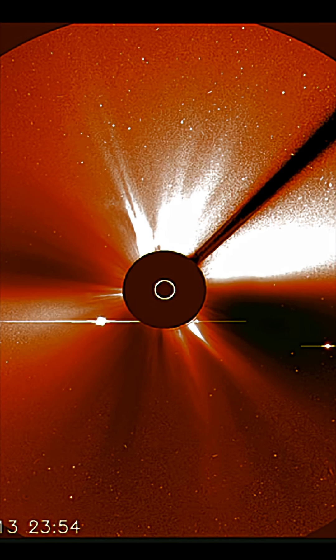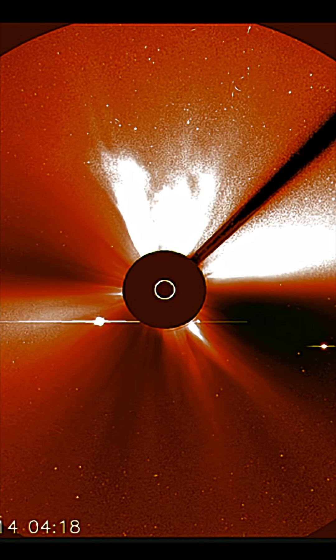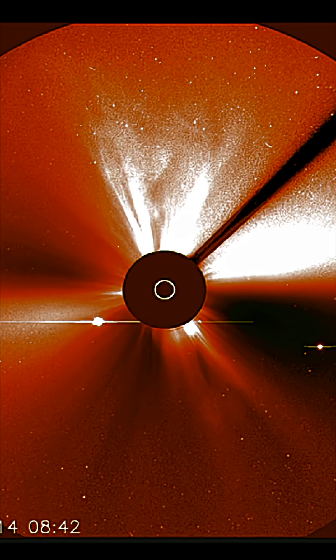Here's LASCO-3 showing the large coronal mass ejection from the plasma filament eruption. Stay safe and healthy, aware and prepared.